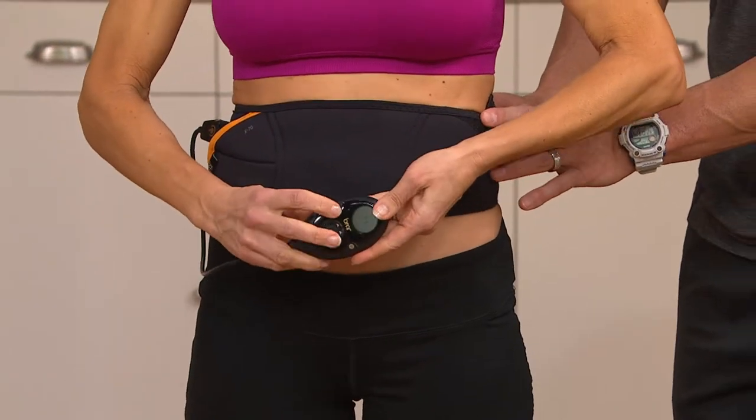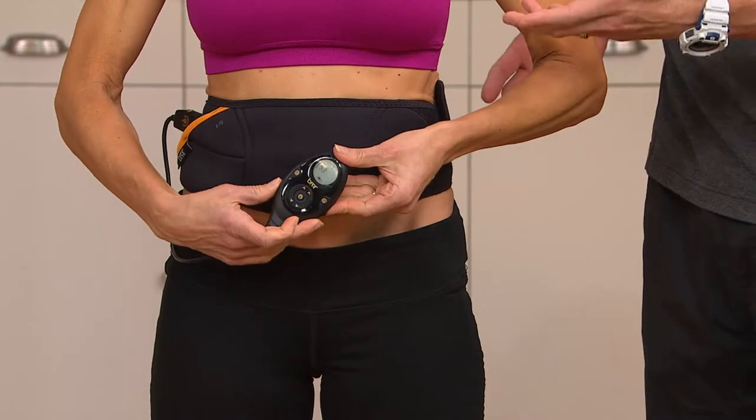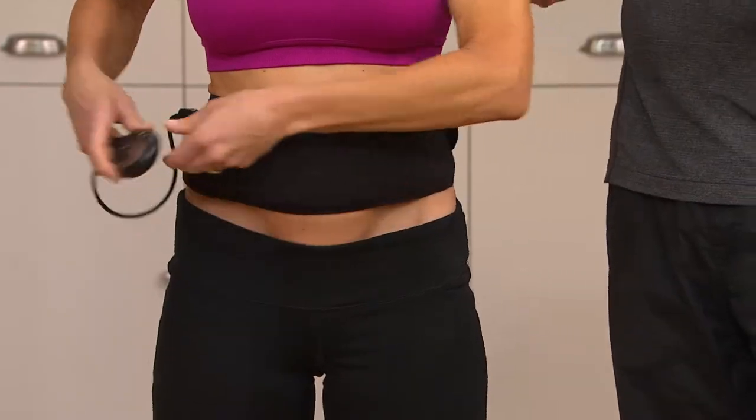It's a simple velcro closure. She's going to select a program that she likes the best, which Kim loves program seven, which is already on there.